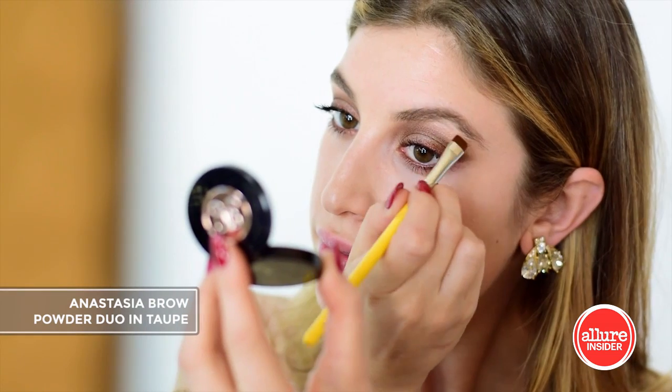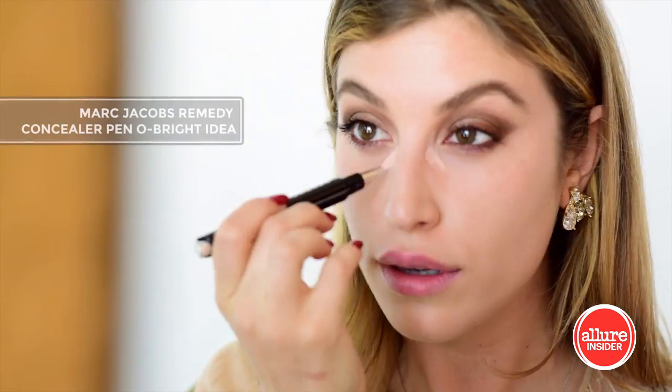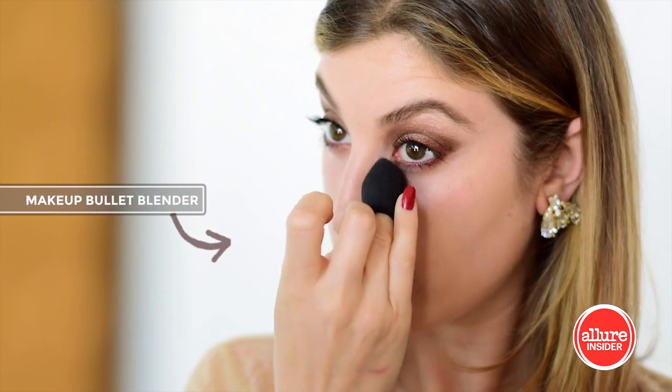Anastasia's brow powder works great to fill in my brows. I'm concealing my under eye by using this Marc Jacobs concealer pen — it really lifts and brightens my under eye.